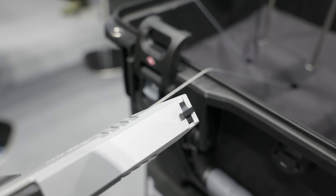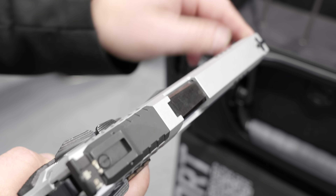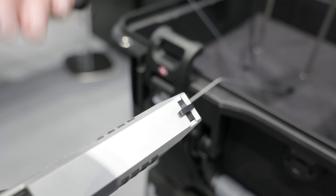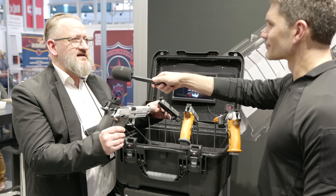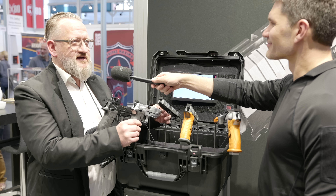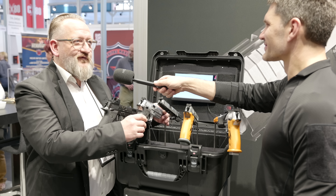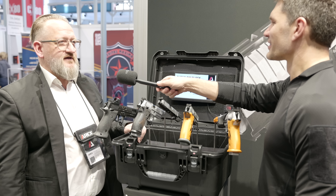It starts at a trigger pull of 1.3 Newton plus or minus 0.5, so quite precise. It comes with a match barrel, and if I ask my engineers how long the match barrel will last, they just laugh at me. Of course we do 150,000 rounds — because we do all cold hammer forged, and that's quite high quality.